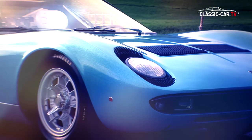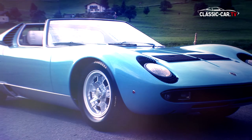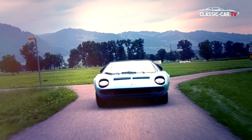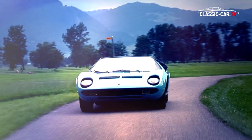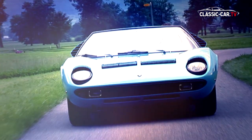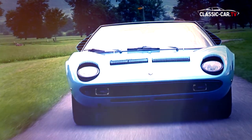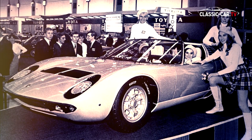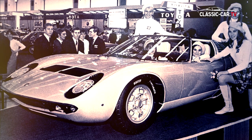This Lamborghini Miura Roadster is one of the few real one-off cars in the world. At the end of 1968, the Miura Roadster was presented at the automobile show in Brussels.